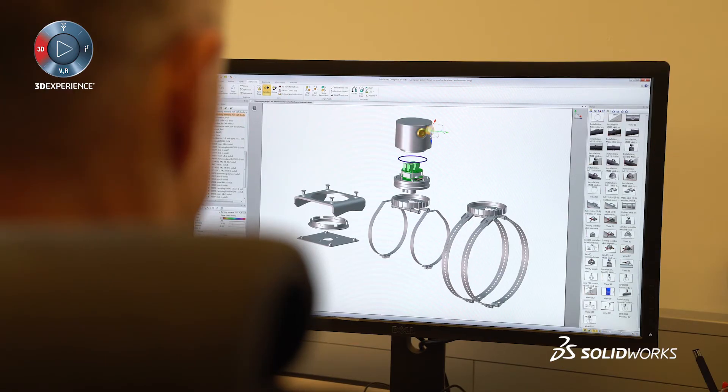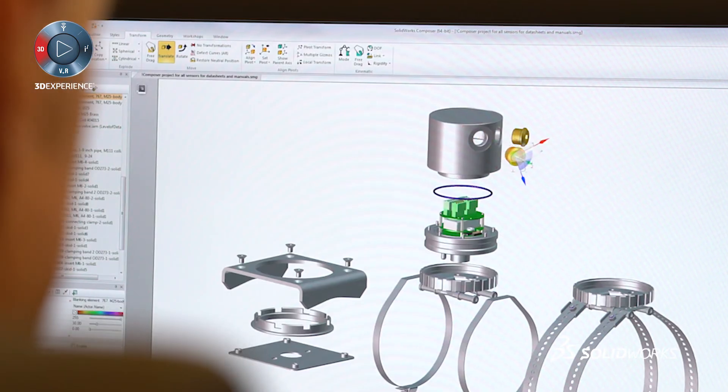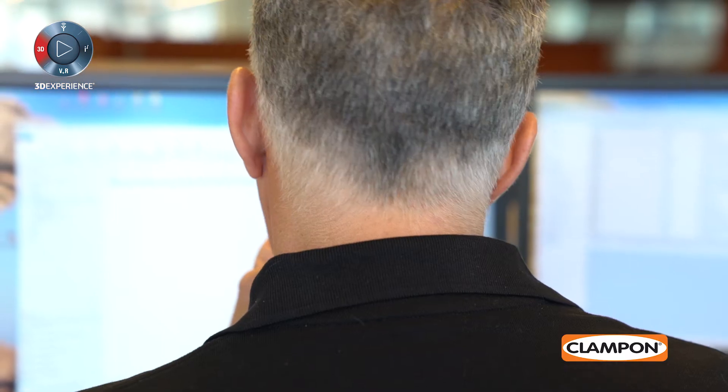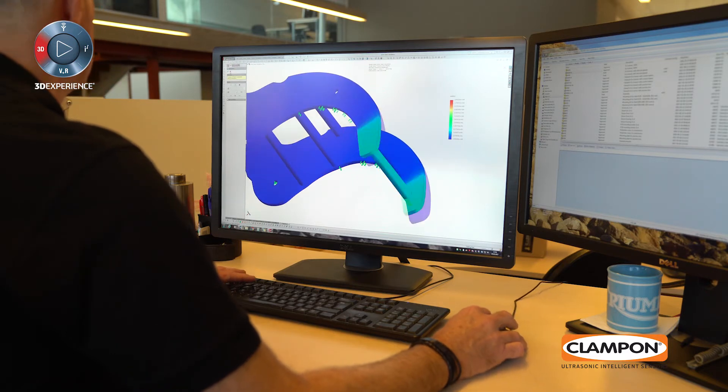Clampon uses SOLIDWORKS Composer for a lot of the illustrations we use in our user documentation — for example, installation manuals and instrument data sheets. When our CAD engineers update the 3D models and this needs to be reflected in the user documentation, we can do this with just a few clicks. In this way, we're certain that the user manuals are always up to date and have the latest information available.